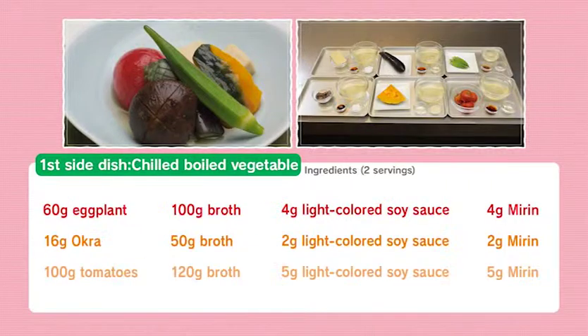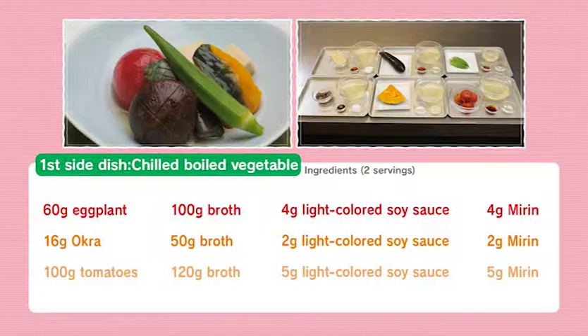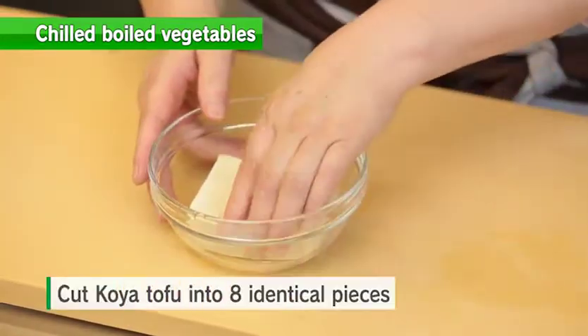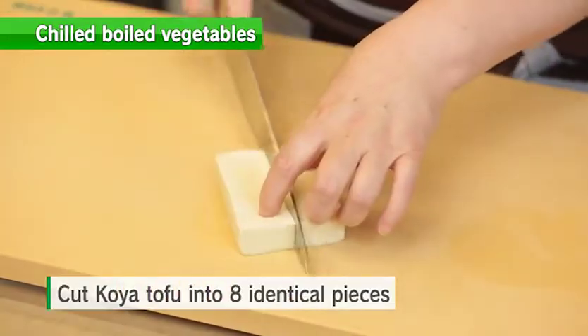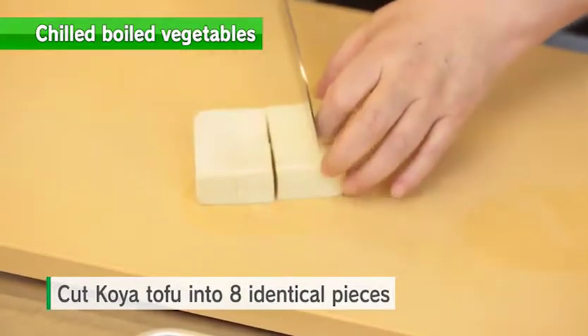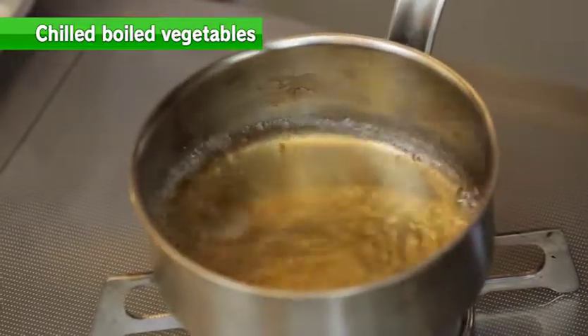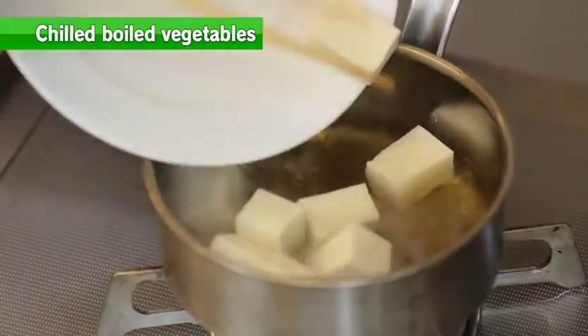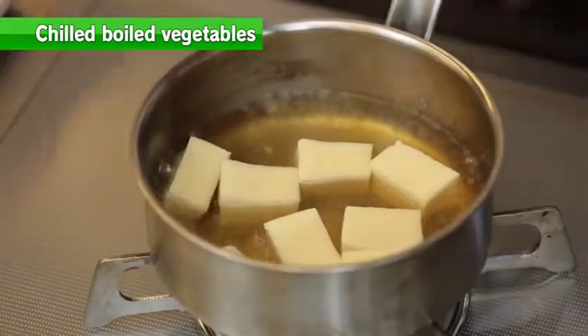First, the chilled boiled vegetables. The key is to carefully prepare and cook each ingredient separately, and to make a good broth so you can enjoy it with light seasoning. Soak the dried koya tofu in water to make it soft. When the koya tofu becomes soft, drain and cut into eight identical pieces. Once the seasoning comes to a boil, put the tofu in, reduce the heat to simmer, and cover with a drop lid.